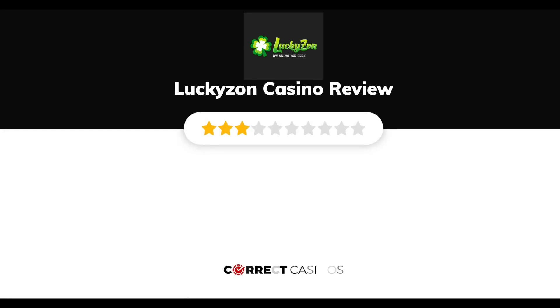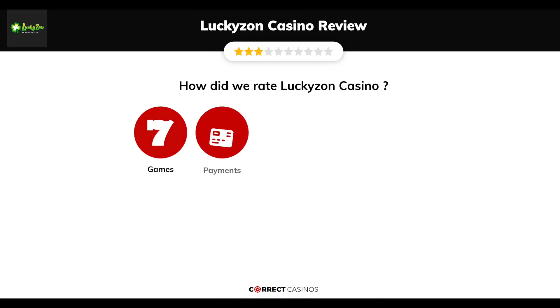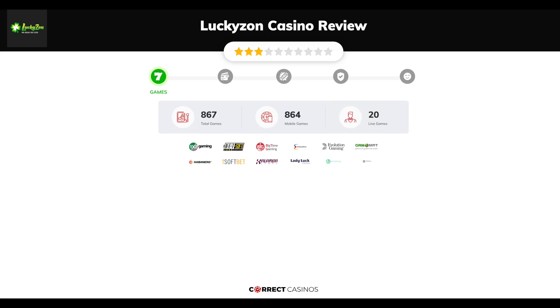Luckazon Casino review by Correct Casinos. We have based this review and rated Luckazon Casino on several criteria: games, payment methods, bonuses, licensing, and customer support. Let's move forward.